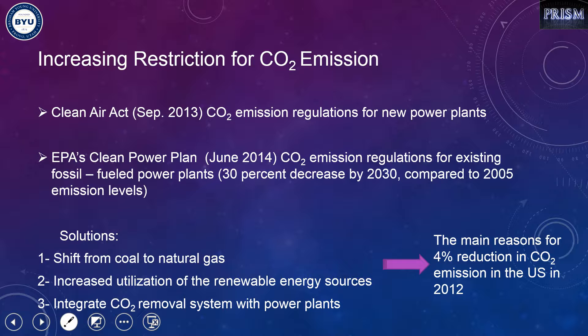There are three main possible solutions for increasing usage of renewable power sources or restricting CO2 emissions. One is shifting from coal to natural gas. Another is increased utilization of renewable energy sources. The last one is to have a CO2 removal system integrated with power plants. The main reason for a 4 percent reduction in CO2 emissions in the U.S. in 2012 is believed to be because of shifting from coal to natural gas or increased utilization of renewable power sources.